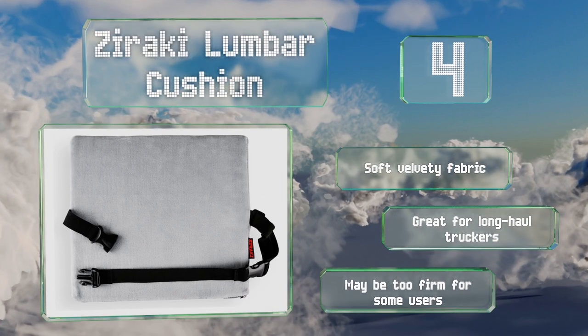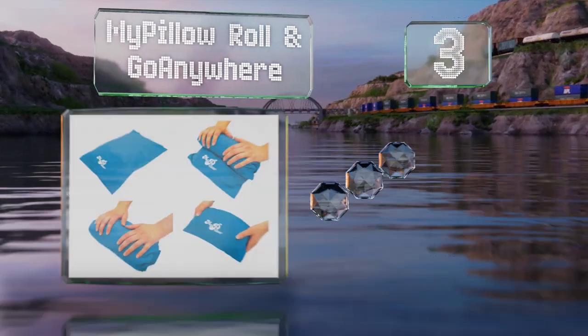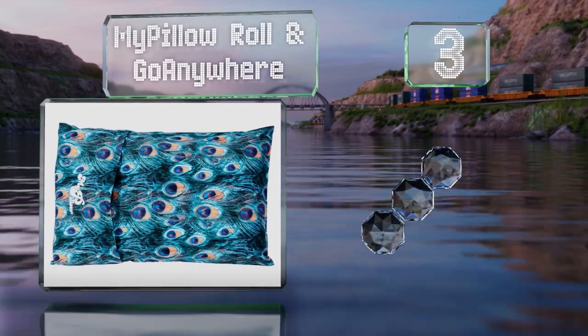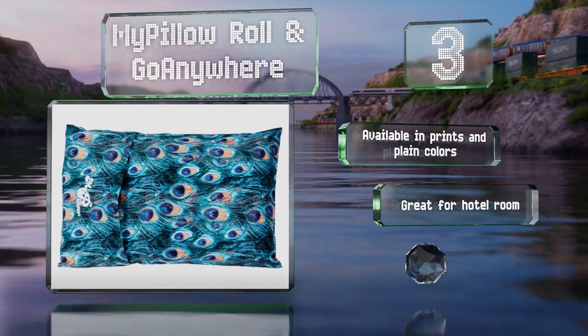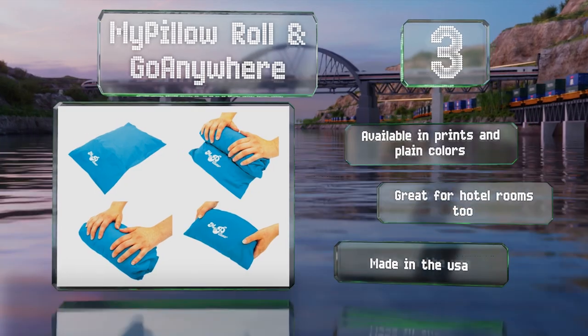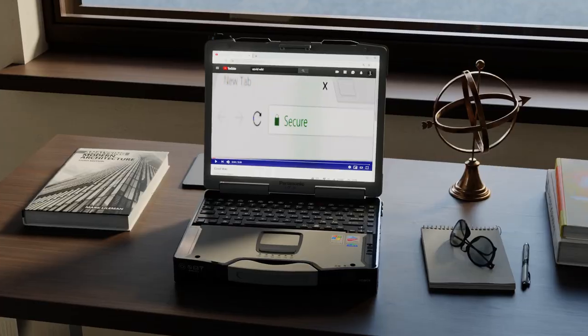Nearing the top of our list at number three, if you need to sleep in your vehicle from time to time, or you often travel as a passenger, the My Pillow Roll and Go Anywhere will help you get some quality shut-eye. The included case allows you to pack it down compactly for easy portability. It's available in prints and plain colors, great for hotel rooms too, and it's made in the USA.